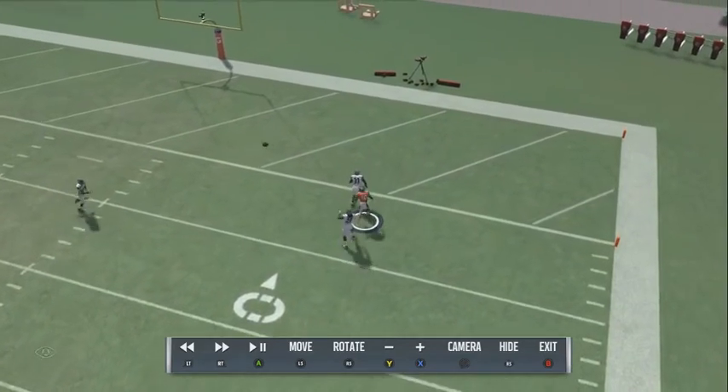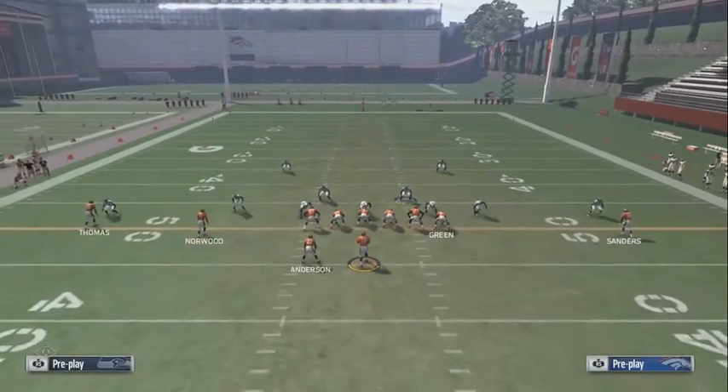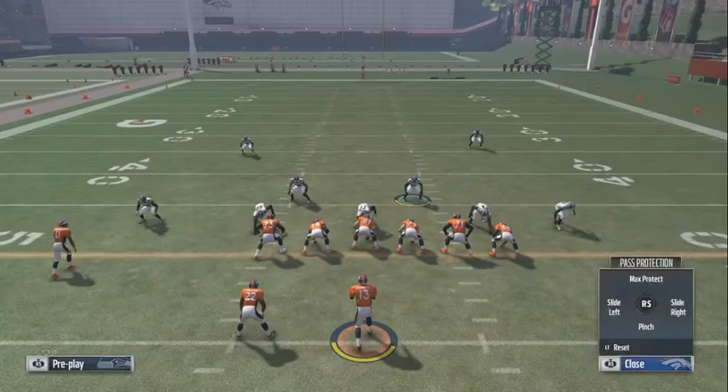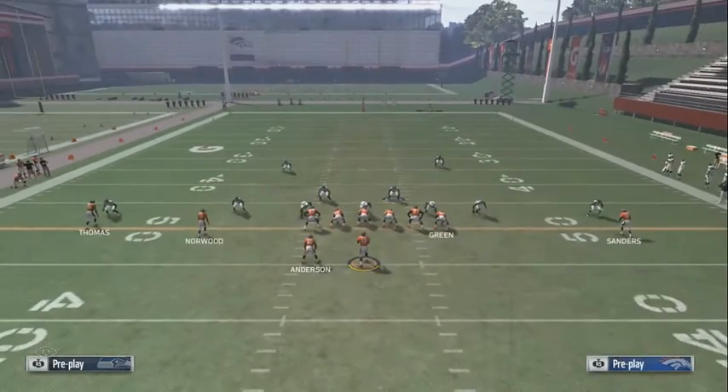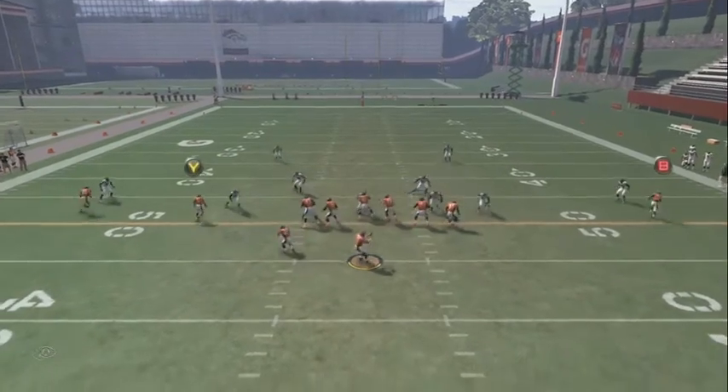That's what I love about this defense. On third and 22, they max protect thinking they're going to get one-on-one with your safety. They'll streak both receivers, maybe put one on a slant, then hike the ball.